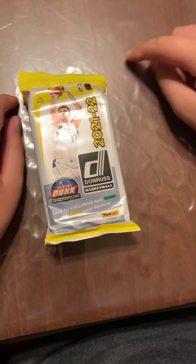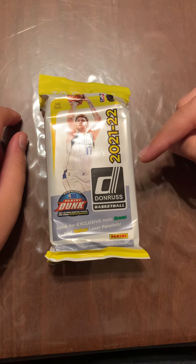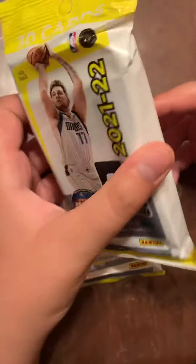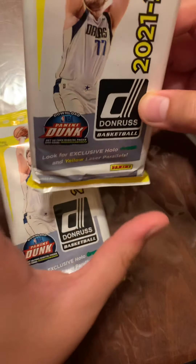Hello guys, it's the channel Toys Week and today we are going to be opening up the brand new Donruss basketball fat packs 2021-2022. Inside you gotta look for exclusive hollow green and yellow laser parallels, and these are the odds on the back.